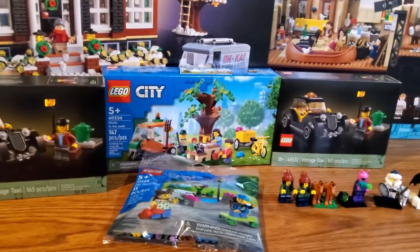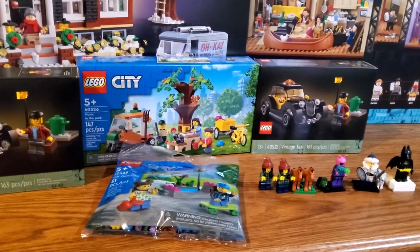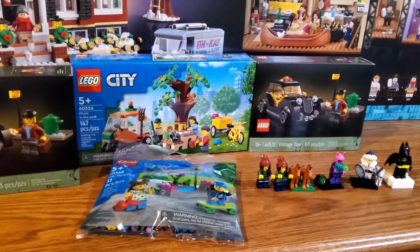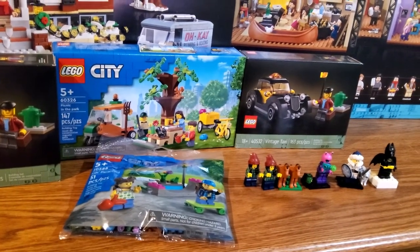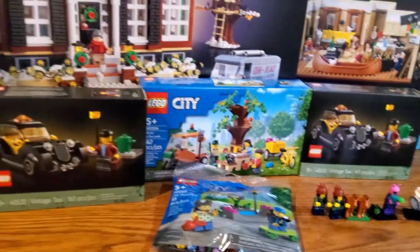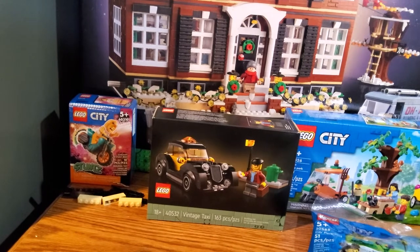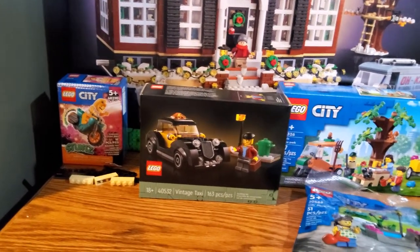Then we've got two separate Shop at Home orders here. We've got one that's right on the mark at two hundred dollars to get the Vintage Taxi. For the smallest set, which is actually the Chicken Stunt Guy, we've got the second LEGO City stunt bike for my collection.